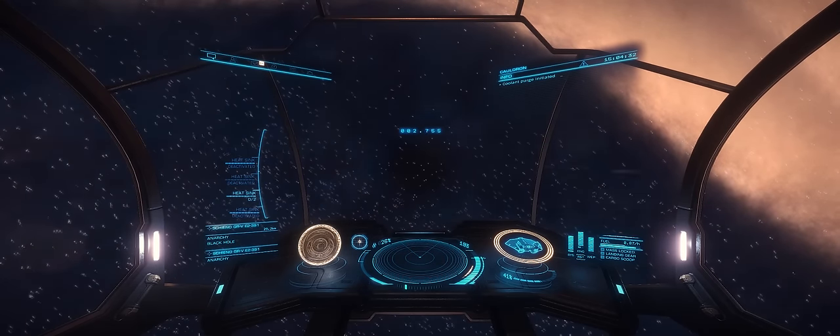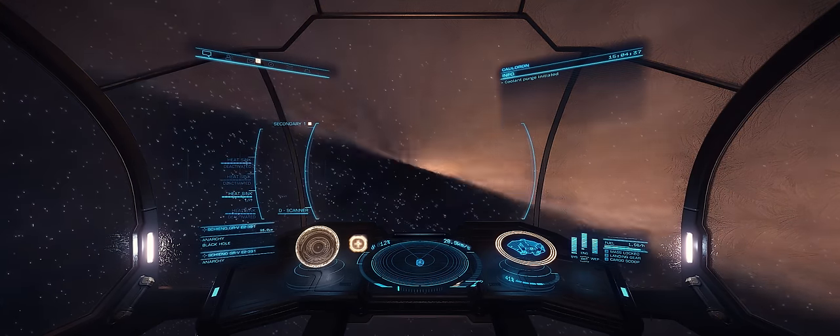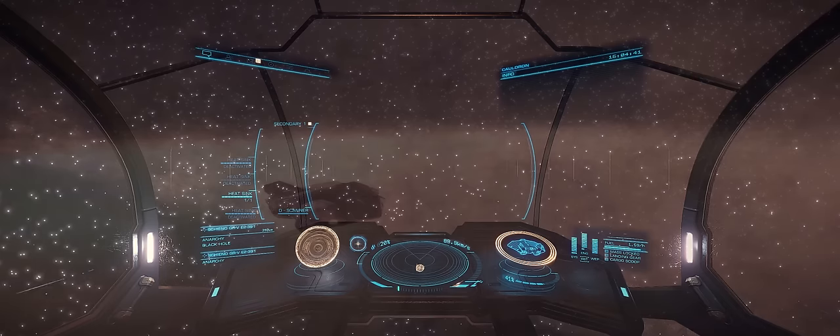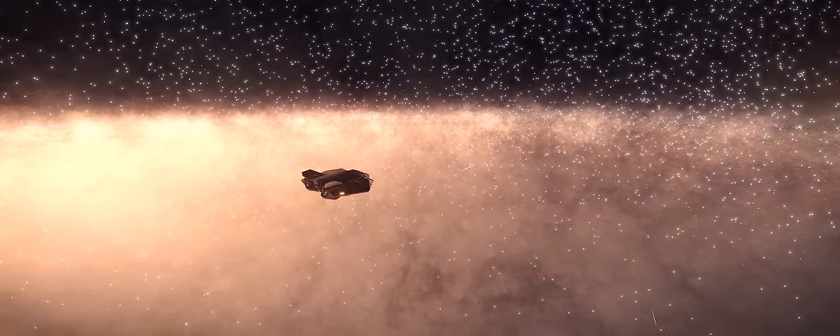So all in all, it's been a rather nice journey. I'm going to continue onward and try to get as low as I can below the galactic plane. For now though, I'm going to settle for the view that I've got right here. As always, thanks for watching, and I'll catch you guys and girls next time.